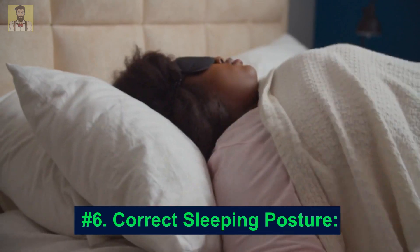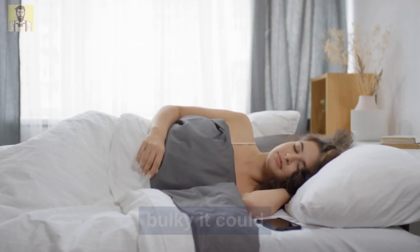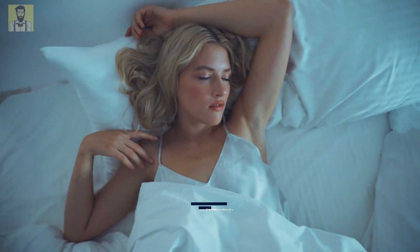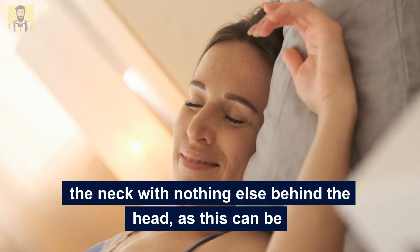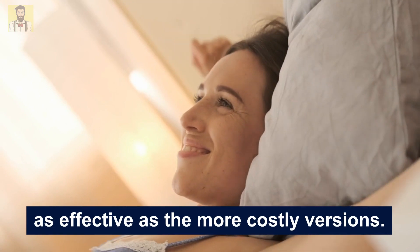Number 6: Correct Sleeping Posture. Check your pillow, because if it's too bulky it could potentially be pushing your neck too far forward. You may benefit from sleeping flat on your back without a pillow, or replacing it with a sleep pillow. For those on a budget, try using a rolled-up towel behind the neck with nothing behind the head, as this can be as effective as the more costly versions.